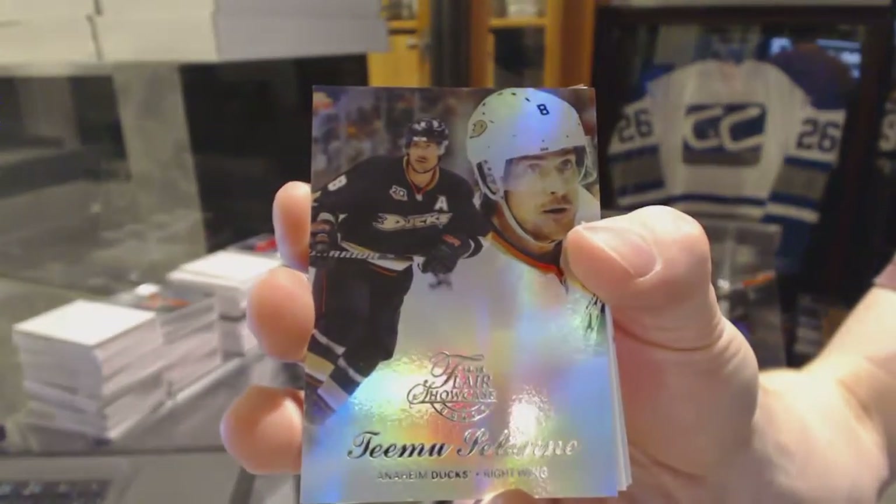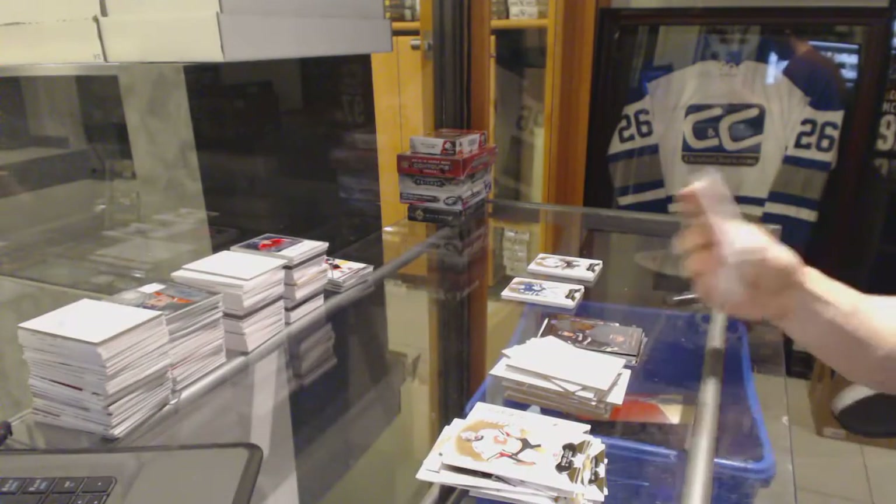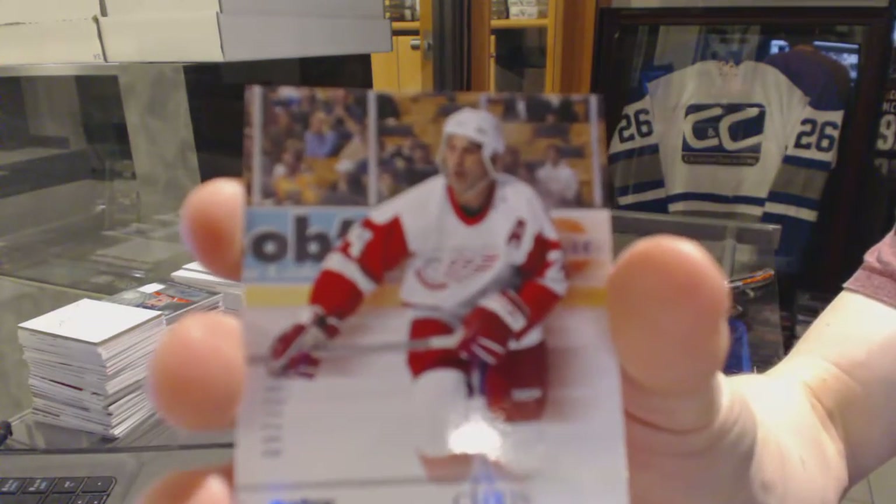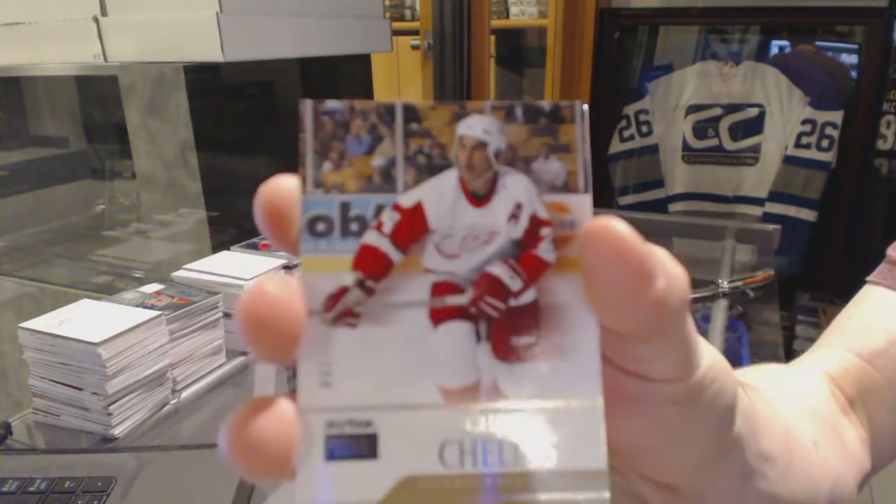Flair Showcase for the Anaheim Ducks, Timu Solani. Skybox Premium number 299 for the Detroit Red Wings, Chris Chelios.